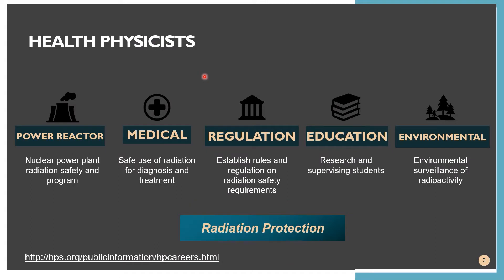Health physicists work in a variety of disciplines. First, we have power reactor health physicists. They are responsible in the nuclear power plant for establishing radiation safety programs. In addition, they respond quickly with their expertise in the unlikely events of radiation accidents in a nuclear power plant. They are trained to assess potential environmental impact and to ensure that the nuclear power plant facility complies with regulations.